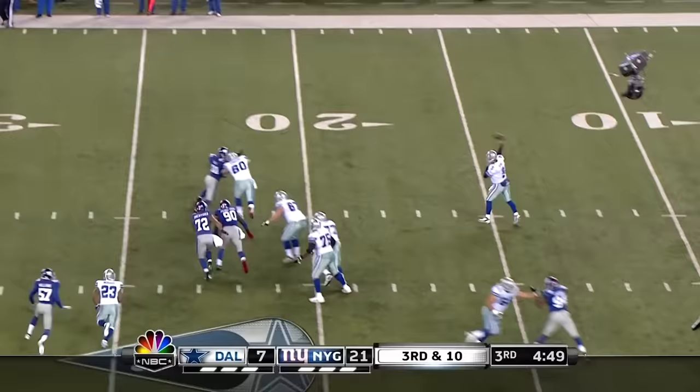Romo — protection is good, extending the play, throws. Austin — he's got the first down before Ross knocks him down.